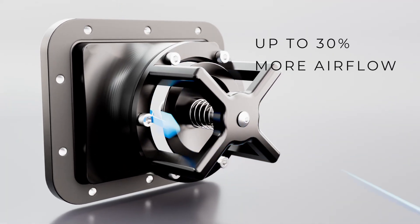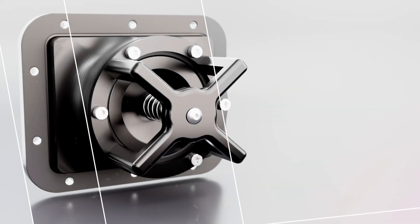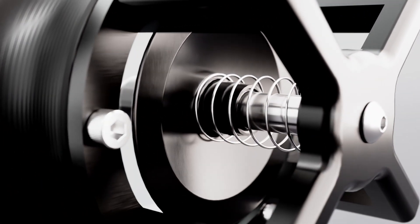With the TRS Power Flow Valve, you will gain 30% more intake air under vacuum, ensuring excellent bottom end throttle response and torque right off of clutch engagement.